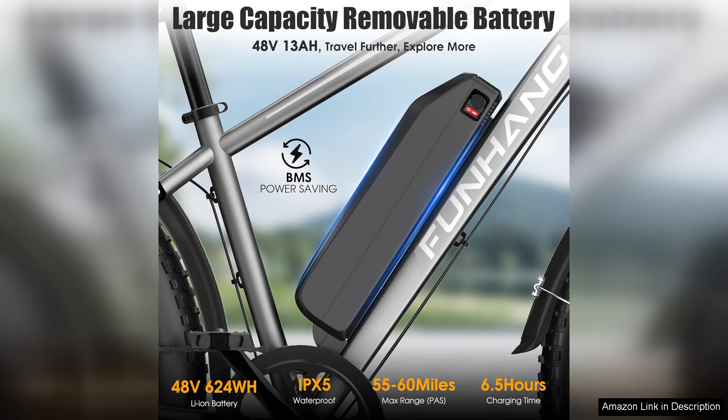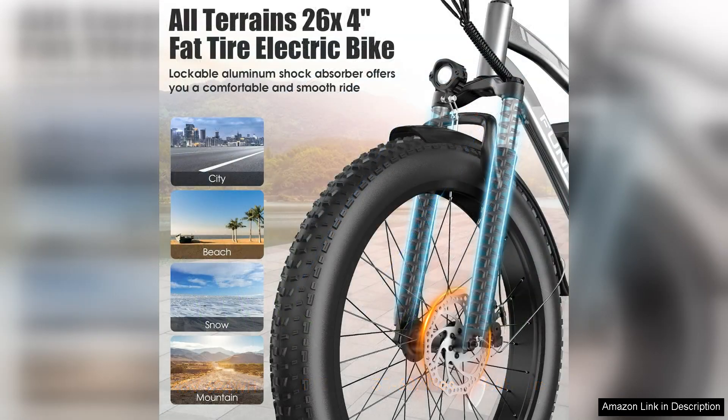The bike's performance remains smooth and responsive, giving me confidence on both paved roads and challenging trails. The 60-mile range is another standout feature.